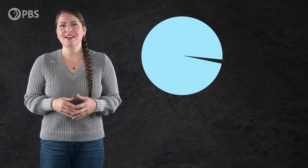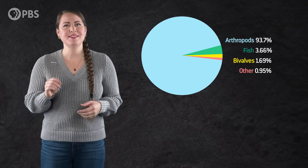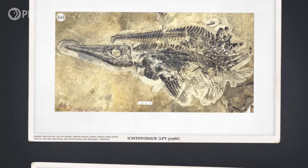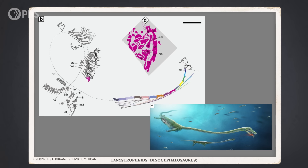Most of the fossils from this site are of arthropods, like ancient horseshoe crabs and crustaceans. But many different kinds of fish were also present, including coelacanths, as well as marine reptiles like ichthyosaurs and the ridiculously long-necked Tanystropheids that don't really look like anything today.